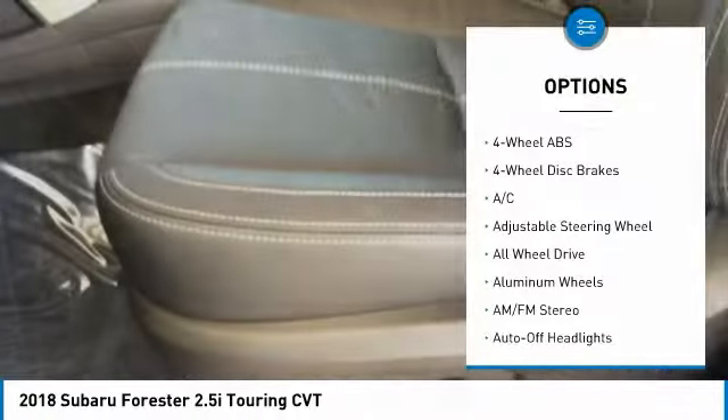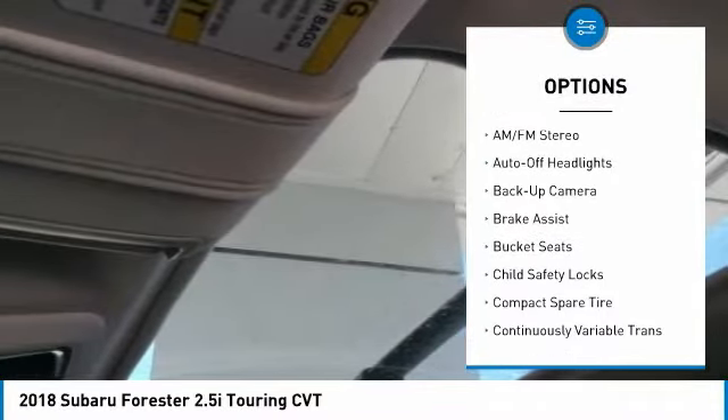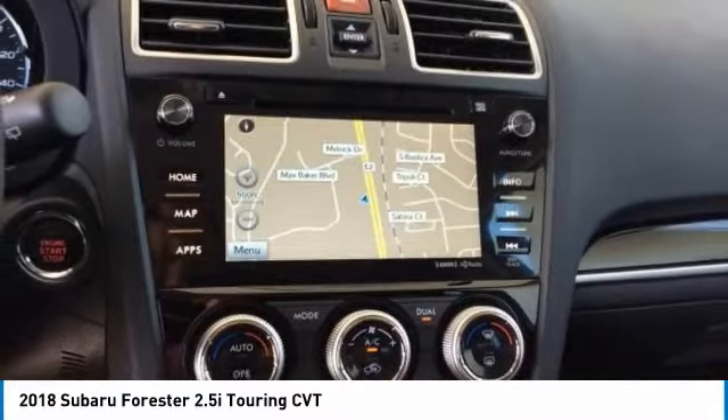Keyless entry, backup camera, all wheel drive, navigation system, power lift gate, leather wrapped steering wheel, driver lumbar, driver air bag, power steering, adjustable steering wheel.